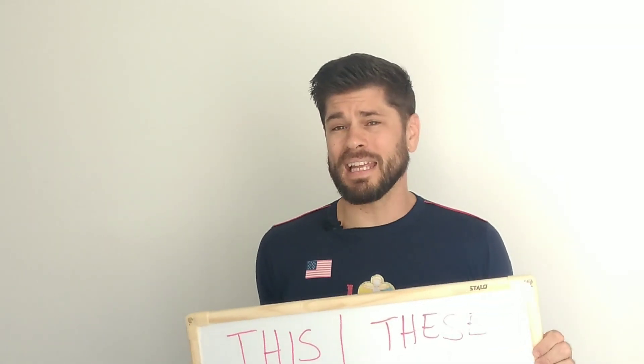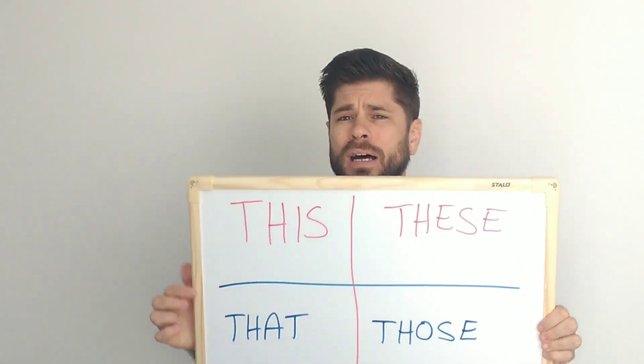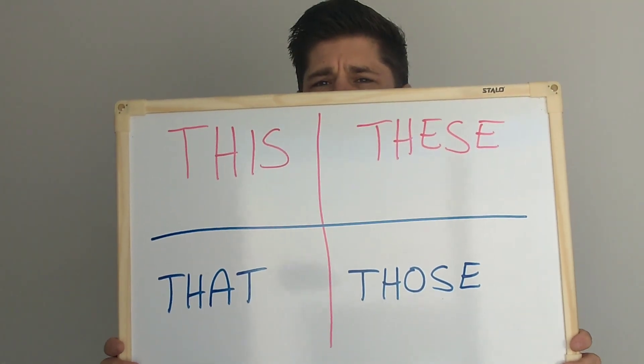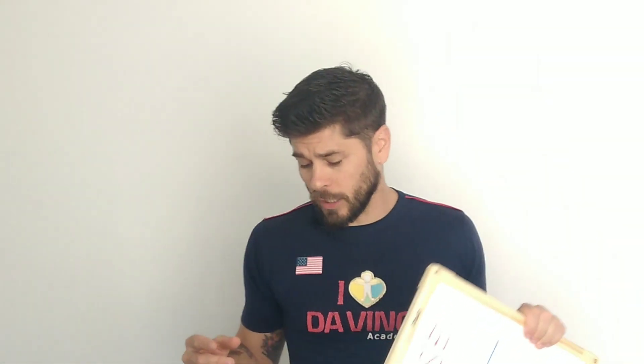On Monday and Tuesday — na segunda e terça — we talked about this and these. A gente falou de this and these. This and these a gente usa quando algo está perto. A gente usou os exemplos do nosso corpo — of our body. These are my fingers, this is my nose, this is my head. This is my dog, these are my animals. So, this and these, mas hoje vamos falar de that and those. É a mesma coisa, só que é pra longe. This and these é pra perto, that and those é pra coisas que estão longe.